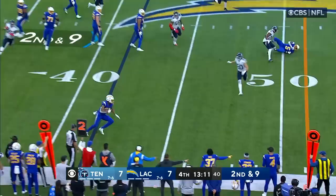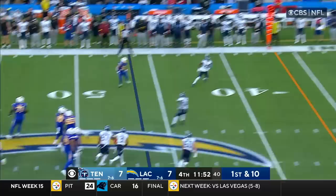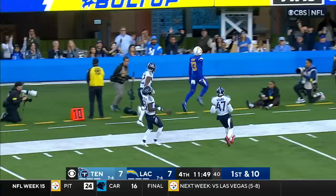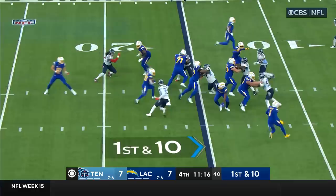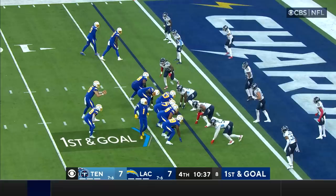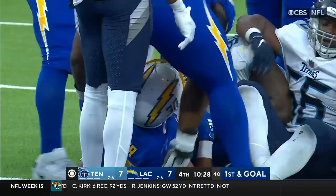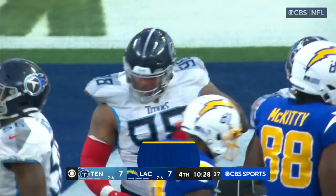Chargers going quickly — second and nine. Herbert completes one to Palmer, very close to a first down. Herbert on the run finds Keenan Allen — what a throw by Justin Herbert. Eckler gets by Weaver, stays on his feet, breaks the tackle inside the five and fights his way in — touchdown Los Angeles. That's the ninth rushing touchdown of the season for Eckler.